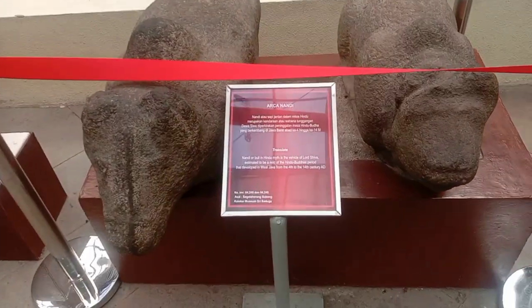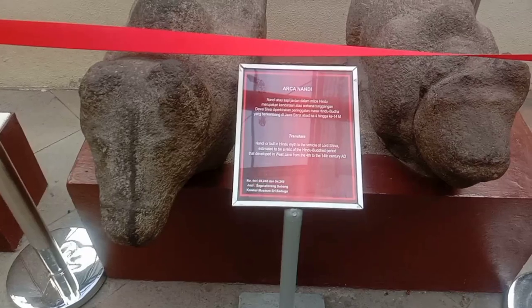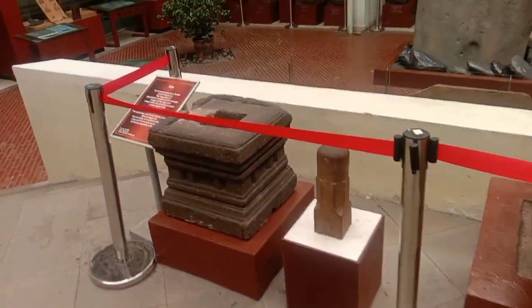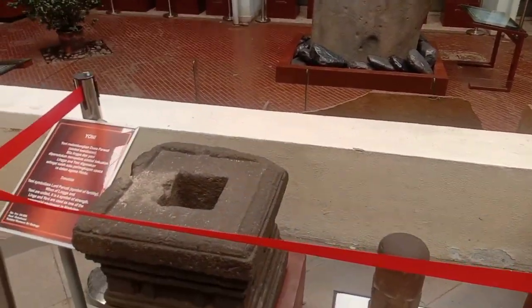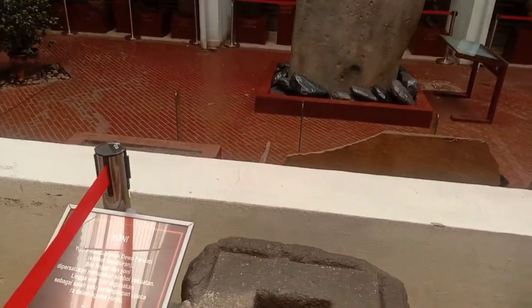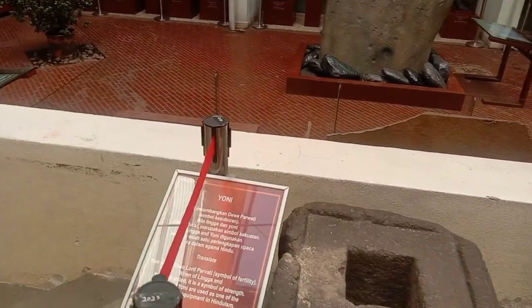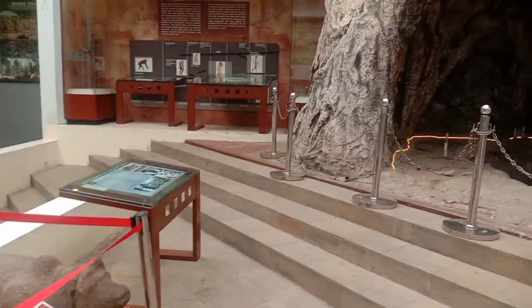There are also two stones here. This is Arca Nadia — part of the Museum Sibaduga collection. There's something like a foundation stone here. This stone looks similar to what I've seen in Pangandaran. Let's go over there and have a closer look.